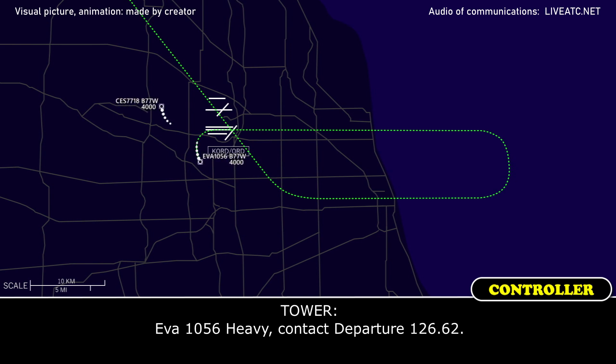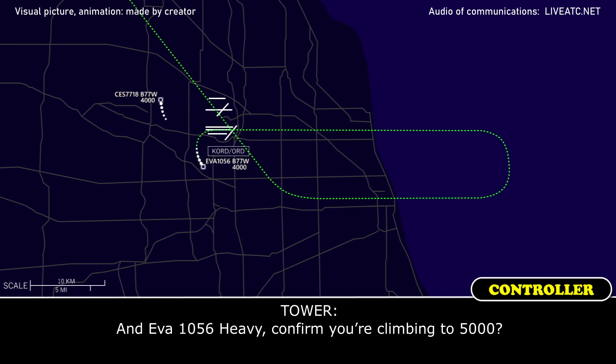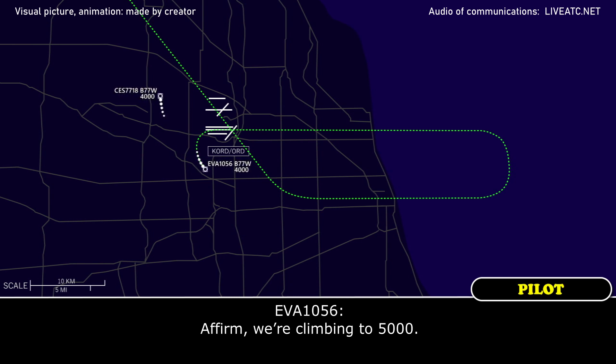EVA 1056 heavy, contact departure 126.62. 126.62, EVA 1056. On EVA 1056 heavy, confirm your climb to 5000. Affirmative, we're coming to 5000. Thank you.